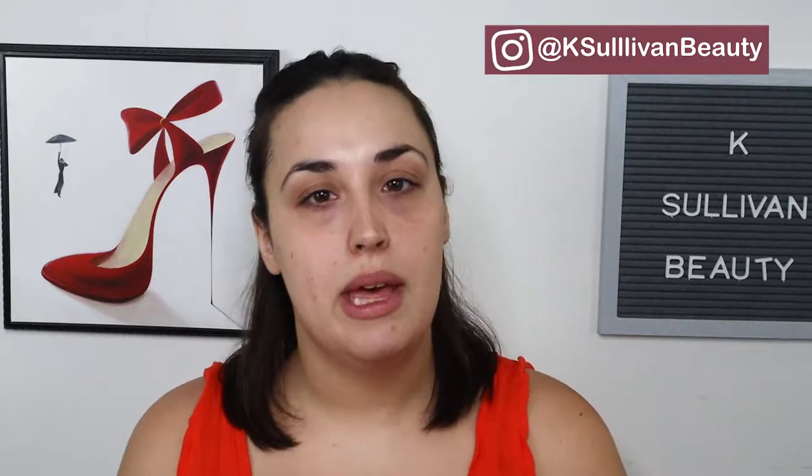Hi guys, welcome back to my channel! I'm gonna play with some new music and some new makeup — some not so new makeup, some of it's just new to me, some of it's a newer release. So without further ado, let's get started.